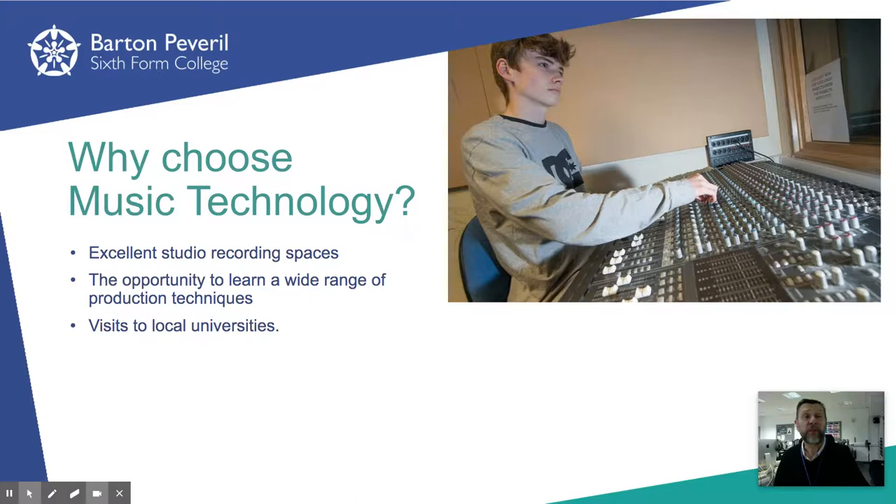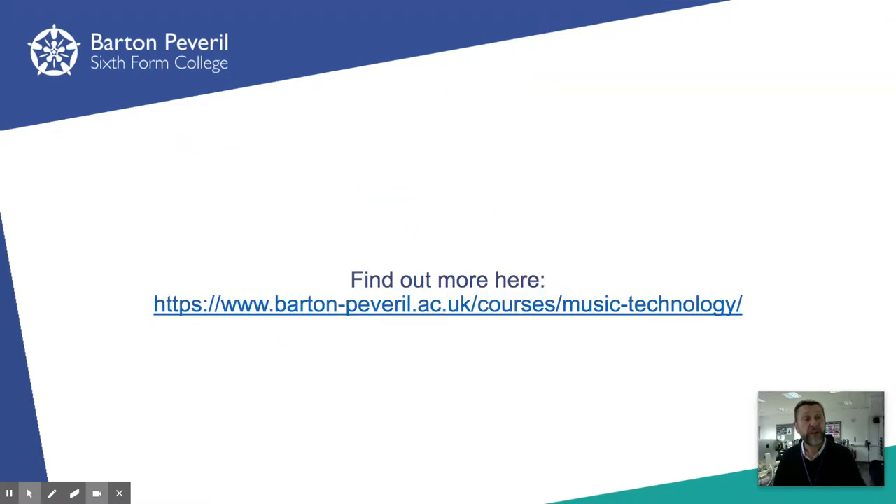I'm sure those of you who've already visited us at Barton Peveril will have seen for yourselves that we're very lucky to have such excellent resources. This, combined with the excellent level of support you'll be given while studying music technology at Barton Peveril, puts you in a great position to reach your potential in this subject. I do hope that gives you a clear picture. If there's anything else you want to know, don't hesitate to get in touch — my email is gdw@barton.ac.uk. I look forward to seeing you in September, and thanks for listening.